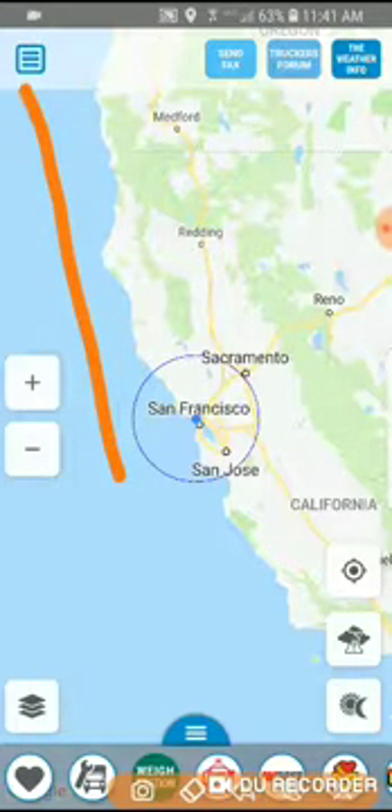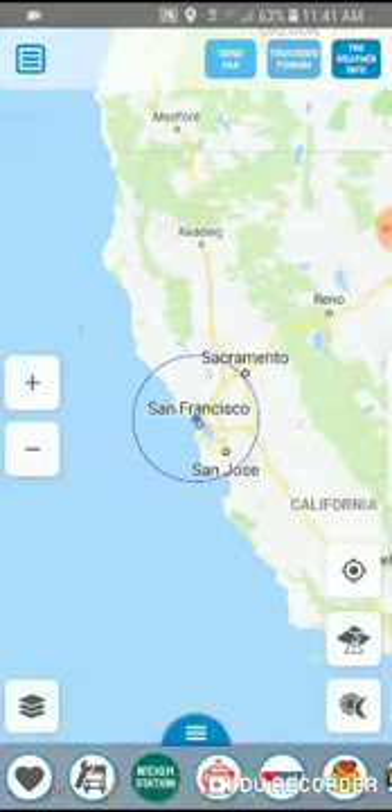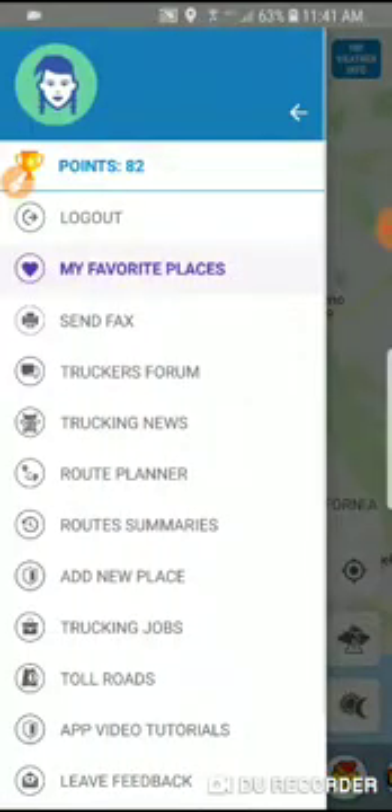To do that, you need to click on the main menu on the left side of the app. As you can see, I'm already logged in, and the first way to get five points is to use Route Planner.